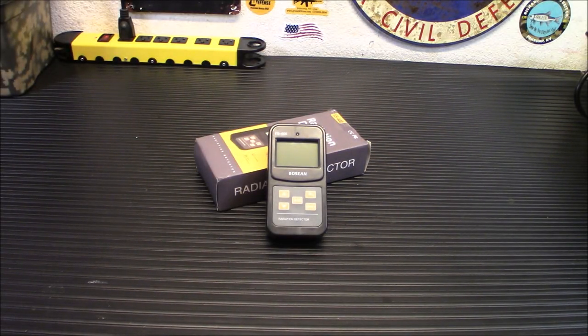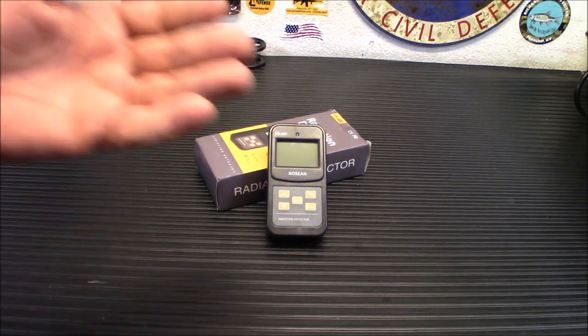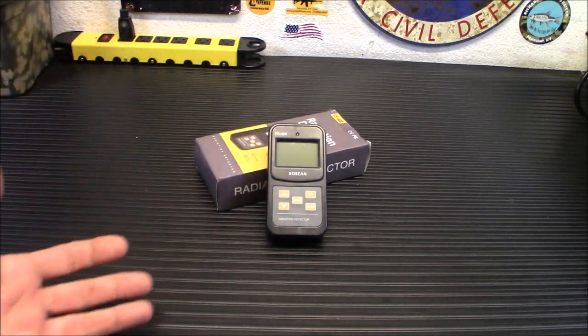So I guess to begin this video I kind of have to explain to you what a dosimeter is. A dosimeter will measure cumulative dosage of an exposure event — a nuclear war or whatever. You have to remember radiation exposure has a cumulative effect on the body, so it doesn't go away over time. It's important to know how much you've been exposed to, say, over a weekly, monthly, or yearly period.